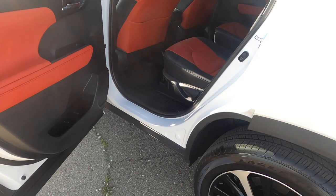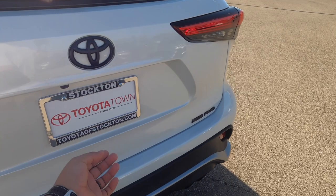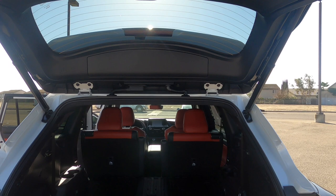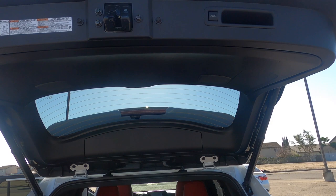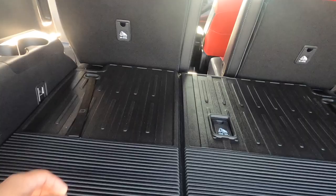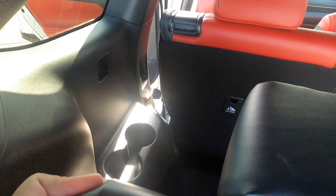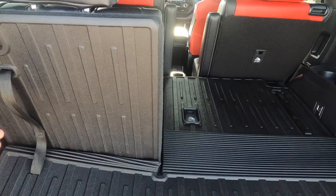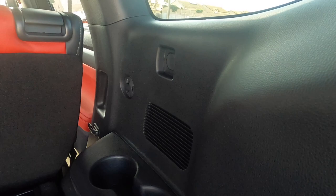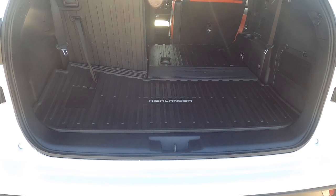There's a decent amount of space in the cargo area. It's got a power liftgate — this is one of the newer versions of Toyota's power liftgates, which are improved from the older slower ones. You've got JBL premium audio with a subwoofer back here; the sound system is crisp with Clari-Fi technology. There are cup holders, storage space underneath, and hooks for the cargo cover net. It does have a spare tire as well.